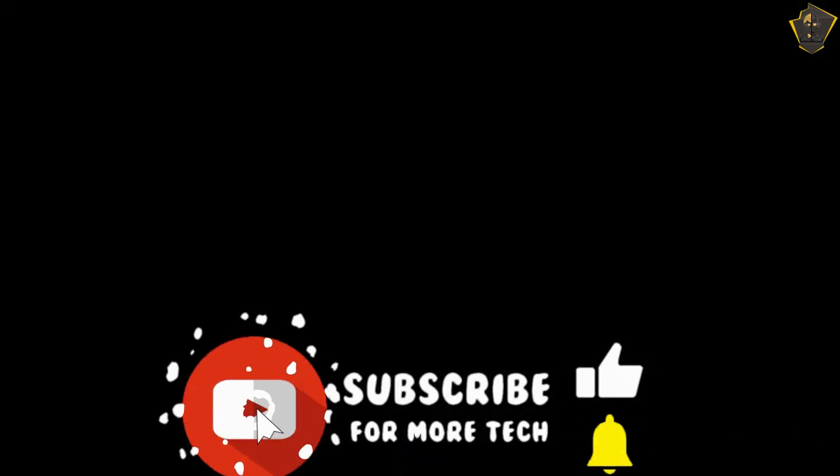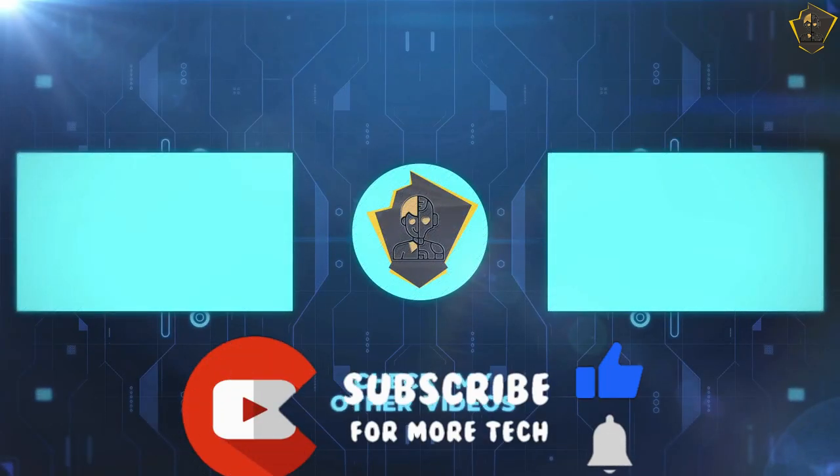Alright guys, that's all for now. If you enjoyed this video, please go ahead and leave a like and don't forget to subscribe.